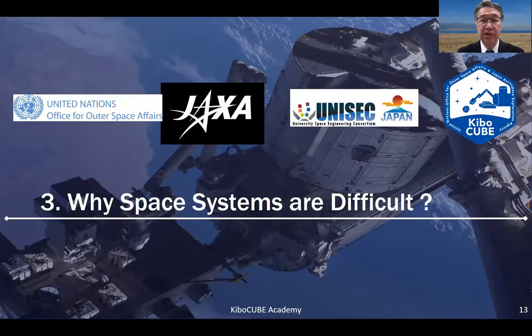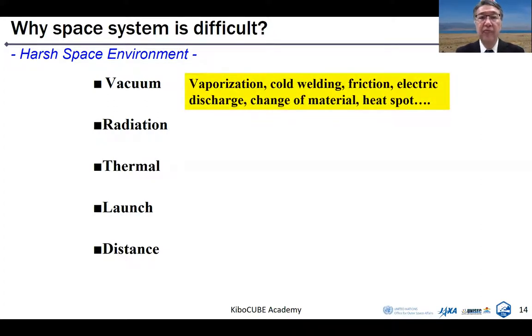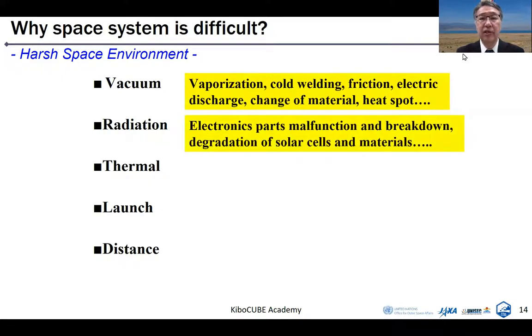Section 3: Why are space systems difficult? Space is a very harsh environment. Vacuum will cause vaporization of glue or paint on your satellite. Cold welding causes sticking between metals of the same material in space because there is no air between components. Friction, electric discharge, charging, change of material, and heat spots may occur in vacuum. Second, radiation gives damage to electric parts, resulting in malfunction and breakdown. Even weak radiation will give electric parts upsets — changing data from 0 to 1 or 1 to 0. Radiation also causes long-term degradation of solar cells and materials.